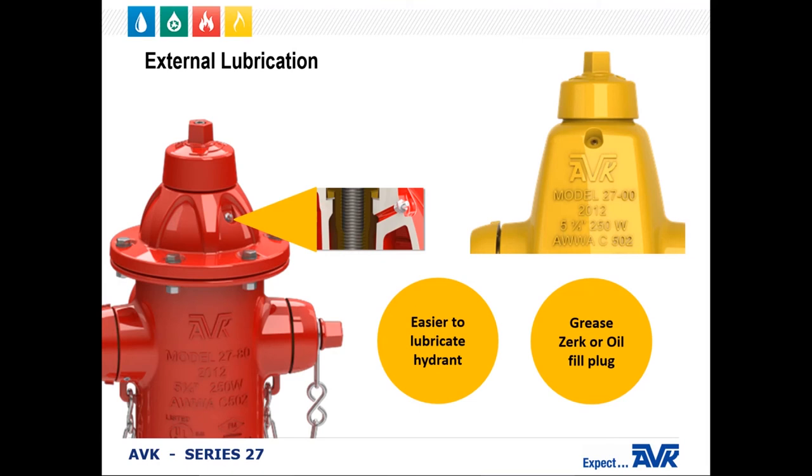AVK fire hydrants are equipped with an external lubricating fitting, making it much easier to lubricate the hydrant — there's no disassembly required. The fitting is a grease zerk for grease or a threaded plug for oil-filled hydrants. The fitting is always located at the back of the hydrant for safety. Remember, always use food-grade grease or oil. Never use non-food-grade products as they could contaminate the water supply.